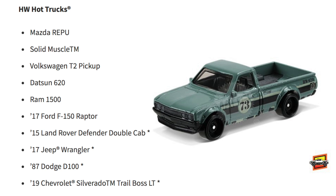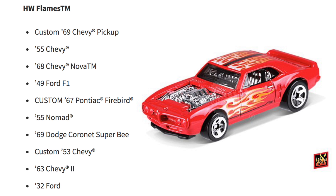The HW Flames are heating up with the Custom '69 Chevy Pickup, '55 Chevy, '68 Chevy Nova, '49 Ford F1, the Custom '67 Pontiac Firebird, '55 Nomad, '69 Dodge Cornet Super B, Custom '53 Chevy, '63 Chevy 2, and '32 Ford.